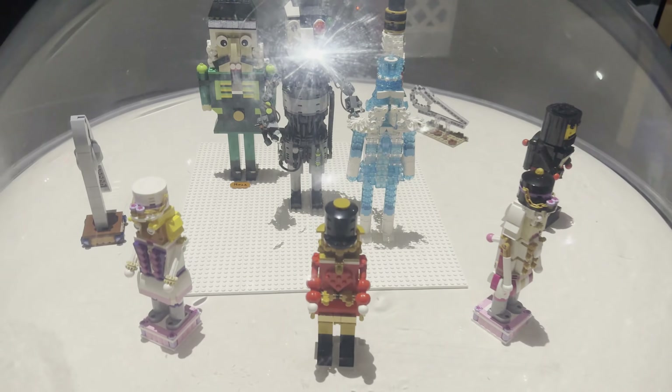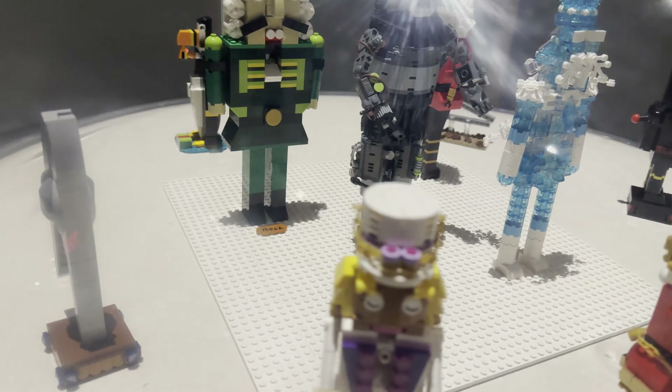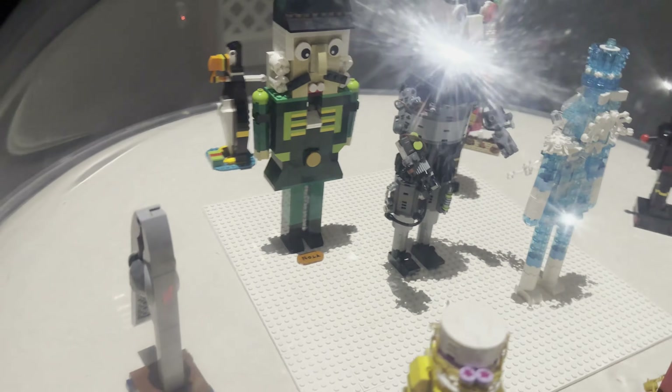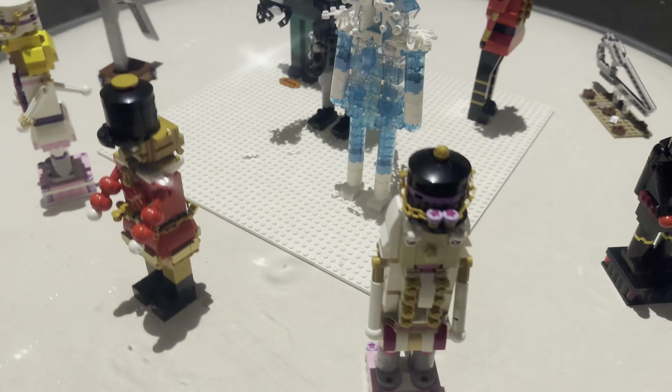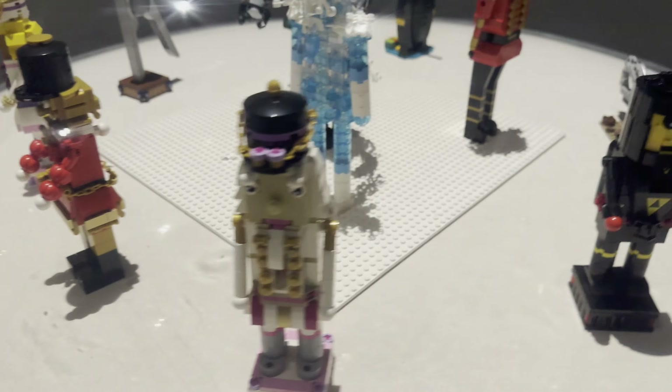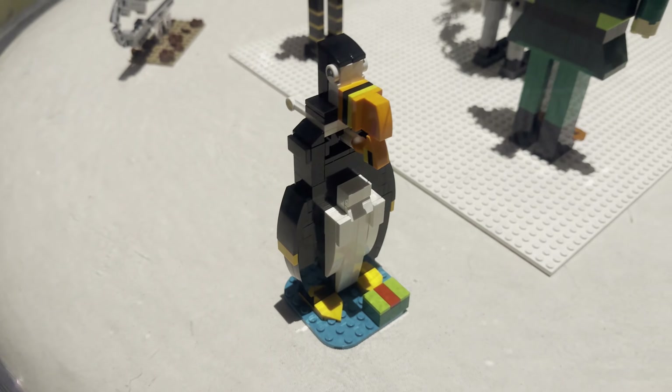Right over here was a whole bunch of different kinds of nutcrackers — there's an actual nutcracker right there, and these were a lot of fun. I think my favorite was the ice nutcracker. And then there was a penguin.